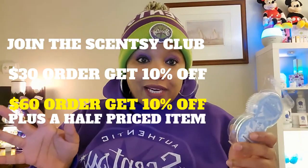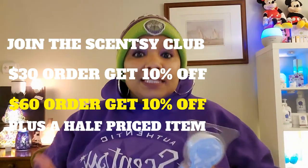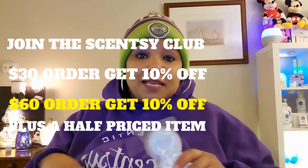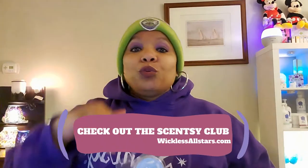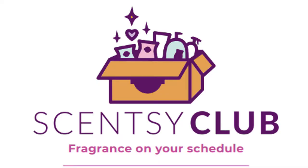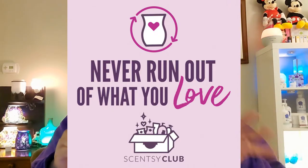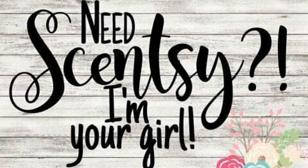Let me tell you more about the Scentsy Club. With a $30 order you get 10% off. With a $60 order you get 10% off plus a half-price item — you can use that on anything, like a whip box or laundry for half price. It's free to join the club. It pays to be a part of the Scentsy Club because you get so much amazing stuff. I love being a part of the Scentsy Club.